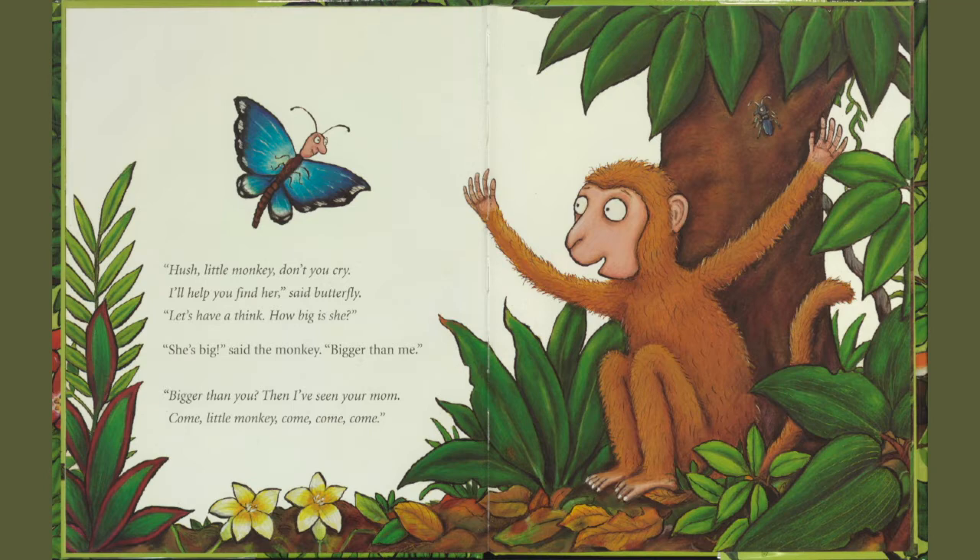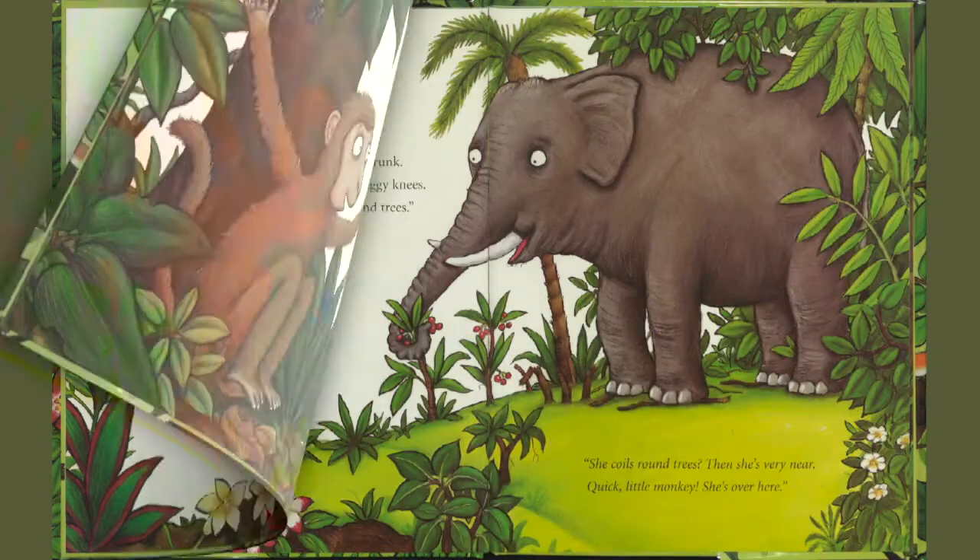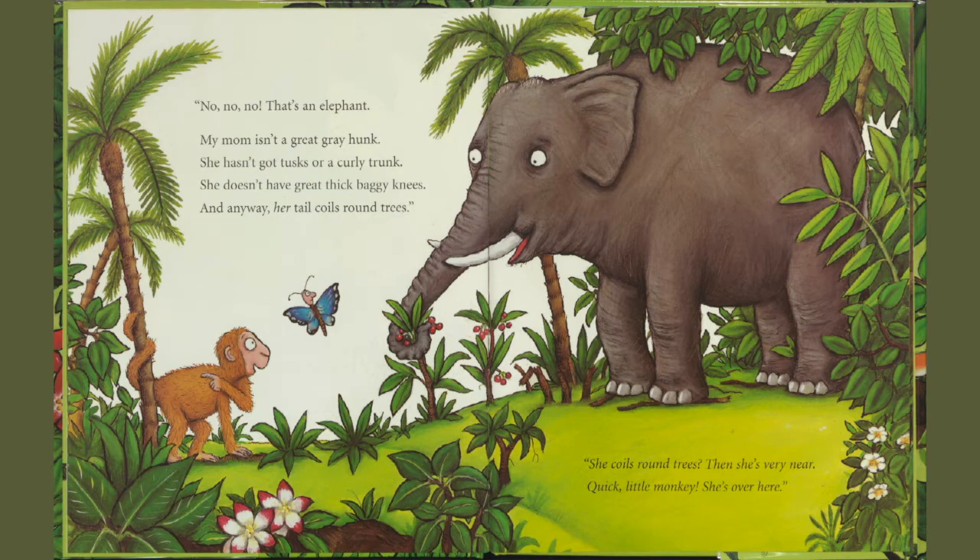Bigger than you? Then I've seen your mom. Come, little monkey. Come, come, come. No, no, no. That's an elephant.